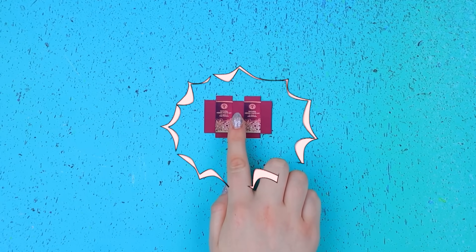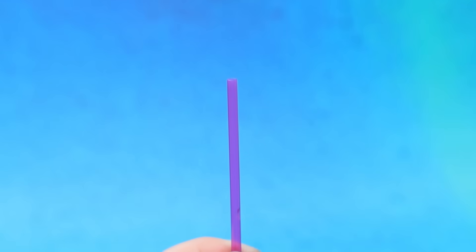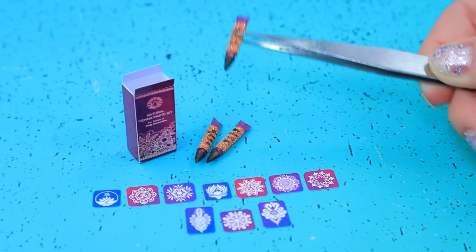Recorta un paquete impreso. Arma una caja. Hicimos un tubo de henna con un sorbete. Tres tonos y muchas plantillas. Un set de henna hará feliz a un joven artista.